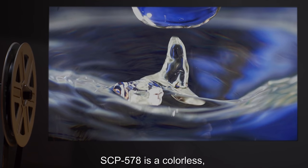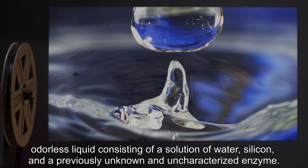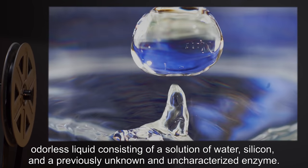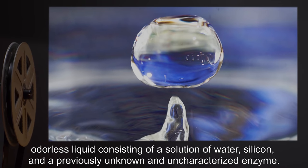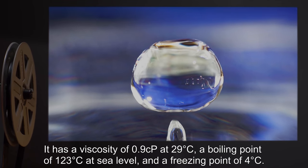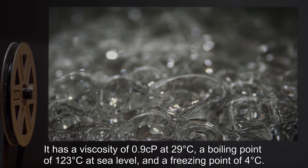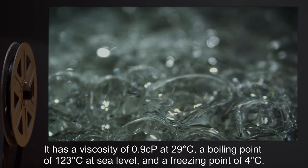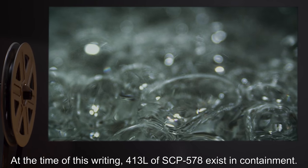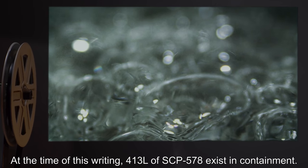SCP-578 is a colorless, odorless liquid consisting of a solution of water, silicone, and a previously unknown and uncharacterized enzyme. It has a viscosity of 0.9 CP at 29 degrees Celsius, a boiling point of 123 degrees Celsius at sea level, and a freezing point of 4 degrees Celsius. At the time of this writing, 413 liters of SCP-578 exist in containment.